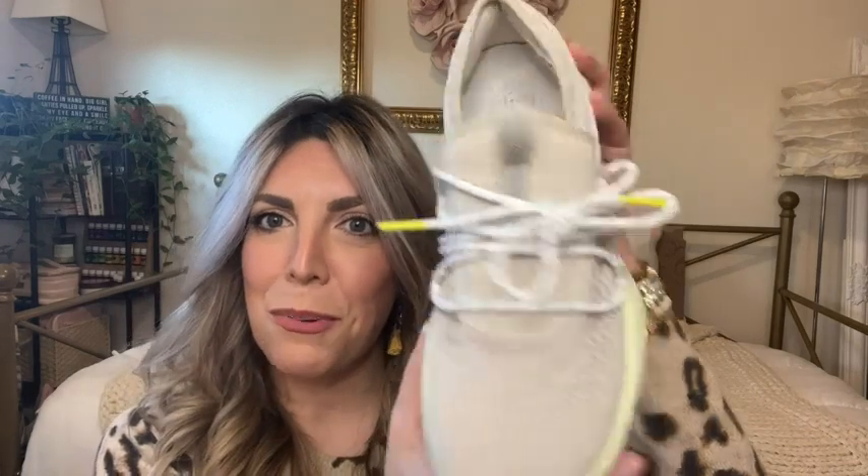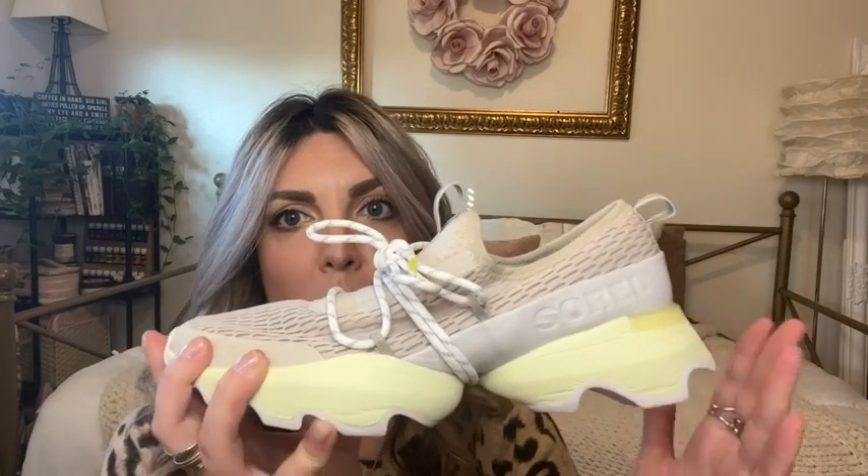I have worn these to the airport and through the airport, and running through the airport you feel so good. They take the pressure off your lower back the way that they're designed. At least for me, a 10 out of 10 — these shoes with style, comfort, wearability.